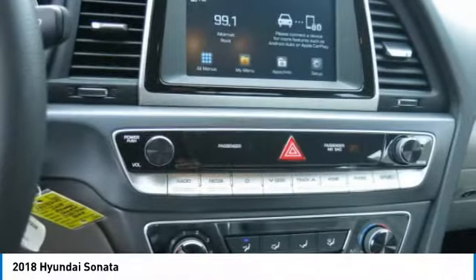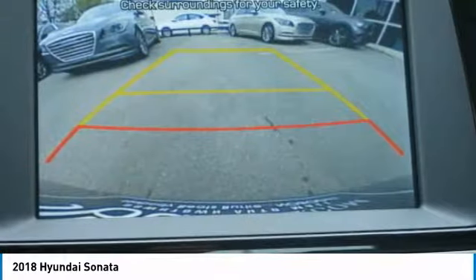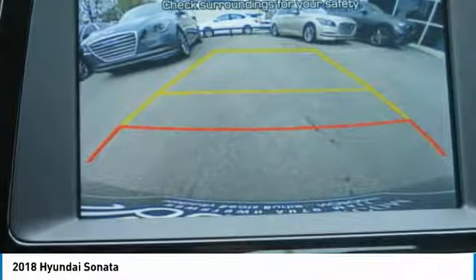This vehicle has less than 100 miles. Here are some of this vehicle's great options: traction control, anti-lock braking system, air conditioning, Bluetooth wireless data link for hands-free phone, power steering, cruise control, aluminum wheels, FWD, AM/FM stereo radio, and rear defrost.